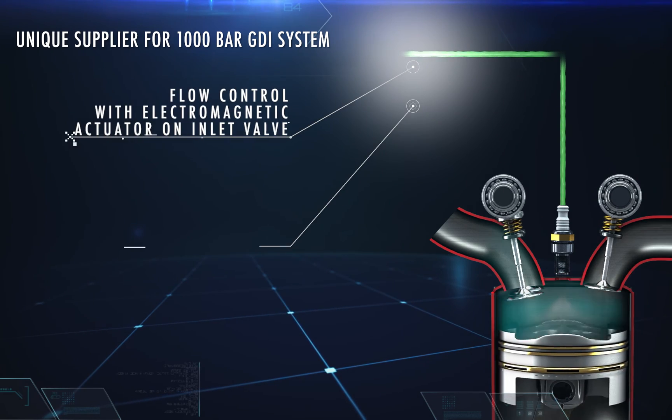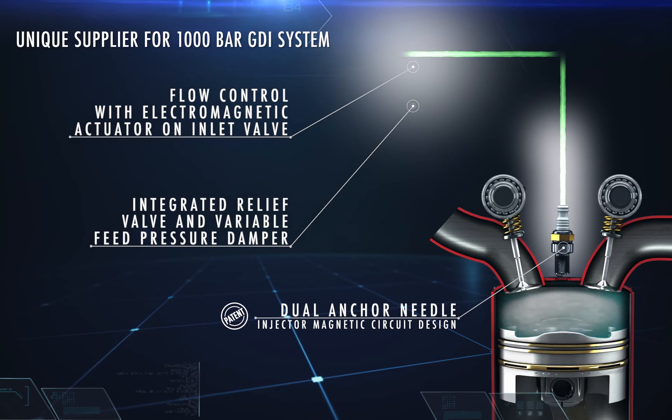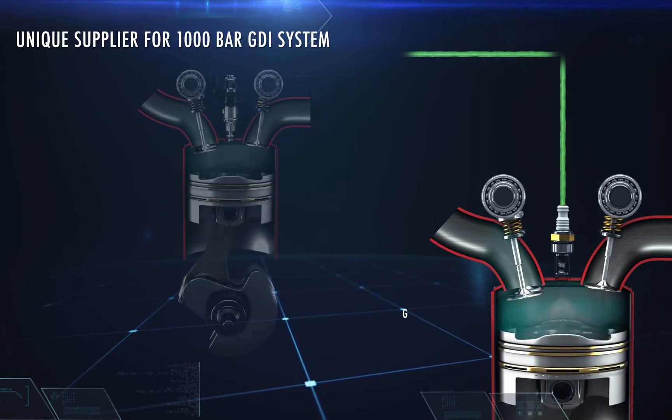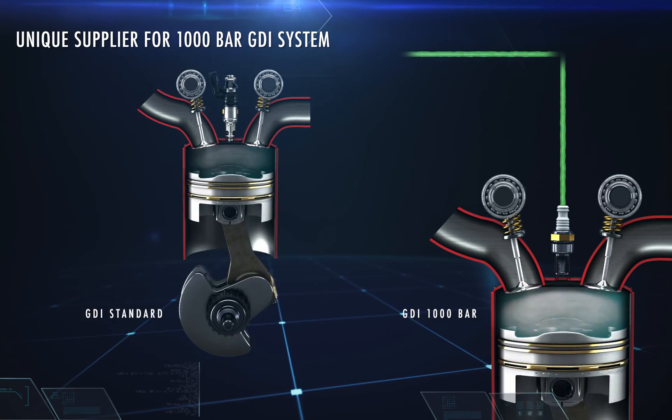Morelli is the only component manufacturer able to realize a complete GDI system up to 1000 bar, composed of pump, fuel rail, injector and control unit.